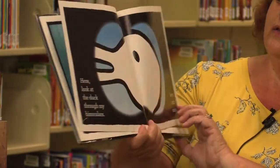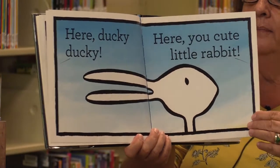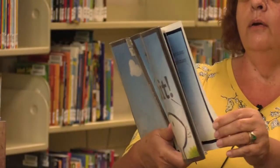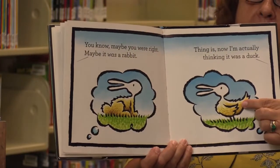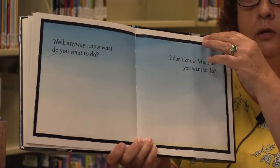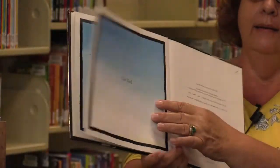Look, look at that duck through my binoculars. Nope, I still see a rabbit. Here, ducky, ducky. Here, you cute little rabbit. Oh great, now you scared him away. I didn't scare him away — you scared him away. You know, maybe you were right. Maybe it was a rabbit. Thing is, now I'm actually thinking that it might have been a duck. Well, anyway, now what do you want to do? I don't know, what do you want to do? Hey look, it's an anteater. No, that's not — that's a Brachiosaurus. The end.